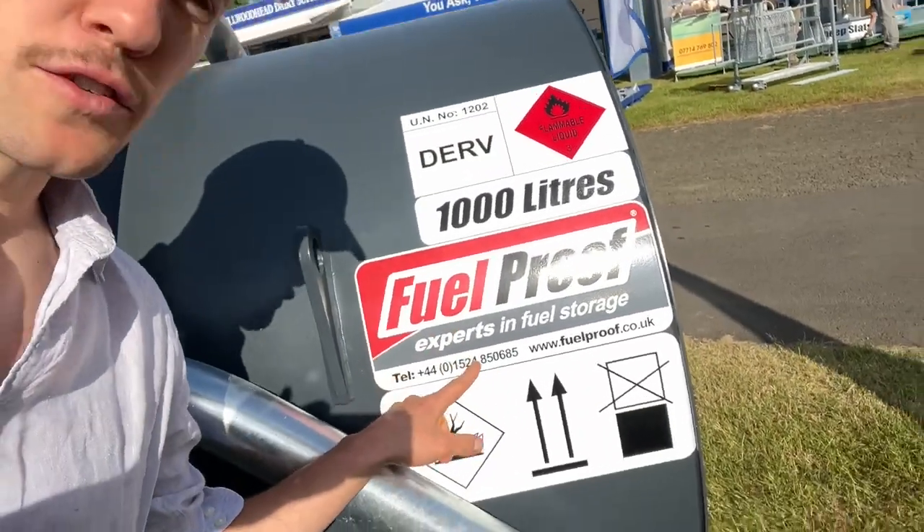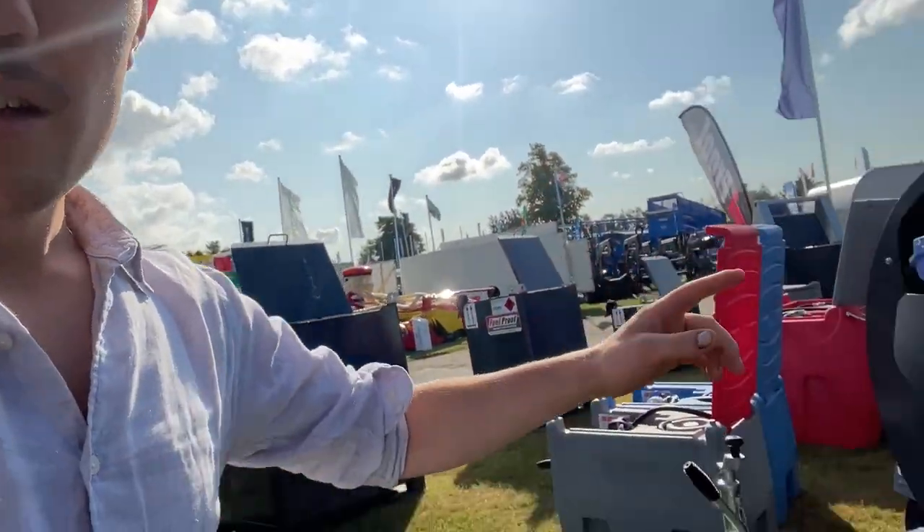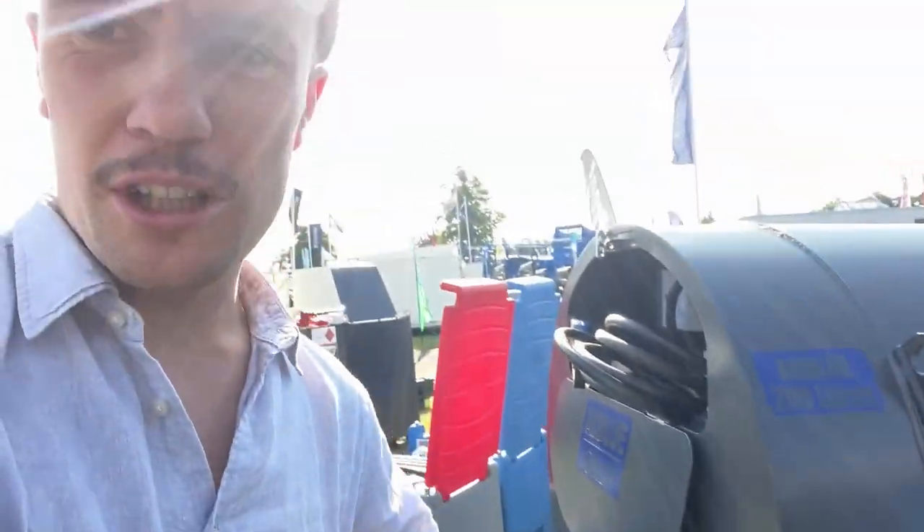We're at the Highland Show and me and Dad are just looking at fuel bowsers because we are in the hunt for a fuel bowser that also does AdBlue. This is the first one we've come across — Fuel Proof. It's a split tank AdBlue diesel, 1,000 litre diesel, 200 litre AdBlue on a twin axle trailer.